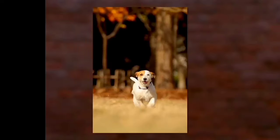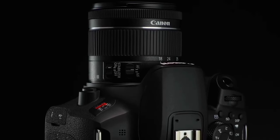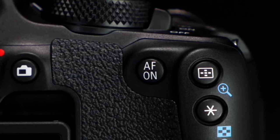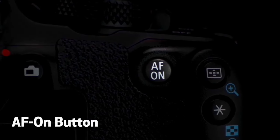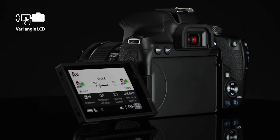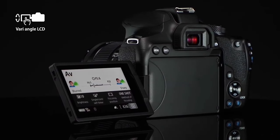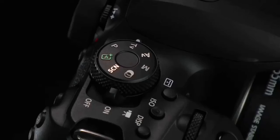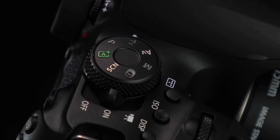The EOS Rebel T8i is great for those who want a camera that can shoot high-quality photos and videos. Its optical viewfinder with a 45-point all-cross-type autofocus system and face detection makes it easy to capture great shots. However, its plastic build is a downside, and APS-C rivals offer better dynamic range.